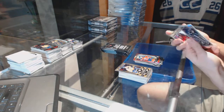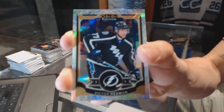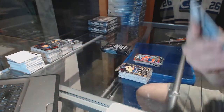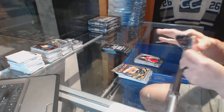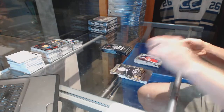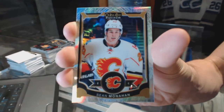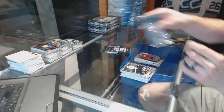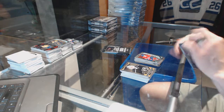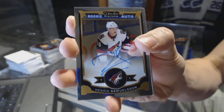White Ice Parallel numbered to 199 for the Tampa Bay Lightning Victor Hedman and a marquee rookie for the Capitals Stanislav Galiev. We've got a White Ice Parallel numbered to 199 for the Calgary Flames Sean Monaghan and a marquee rookie for the Canadiens Charles Hudon. Rookie autograph for the Arizona Coyotes Henrik Samuels.